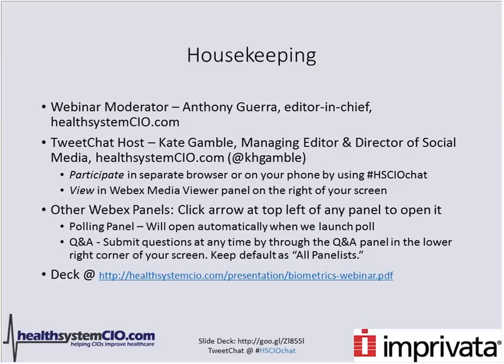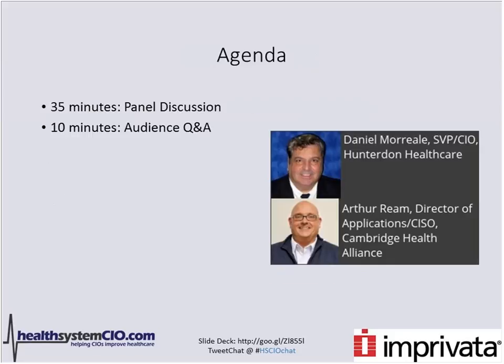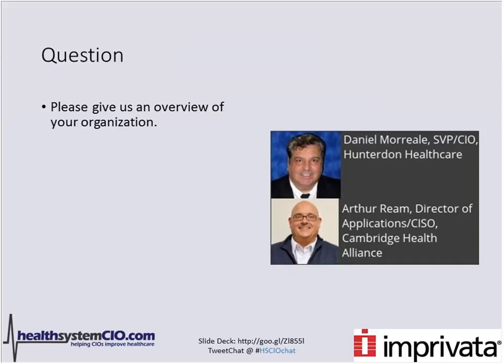You can see the deck URL in front of you if you'd like to download today's deck, and it will also be sent to you in the chat box. We are going to go about 35 minutes with our panel discussion featuring Dan Moriel, SVP and CIO at Hunterdon Healthcare, and also Arthur Ream, Director of Applications and Chief Information Security Officer with Cambridge Health Alliance. So without further delay, we're going to jump into our conversation.